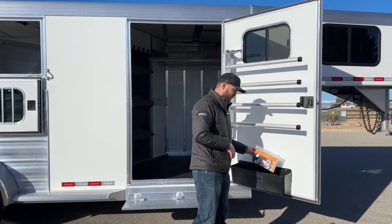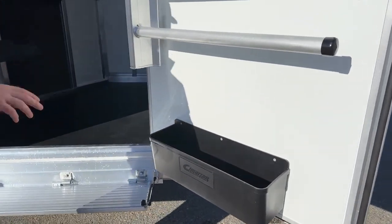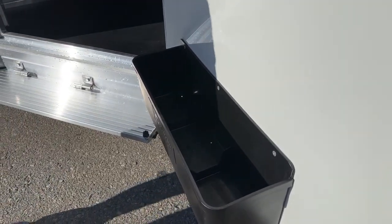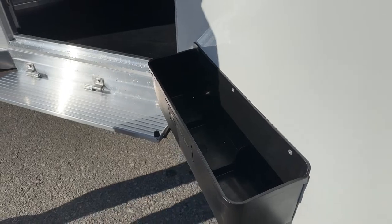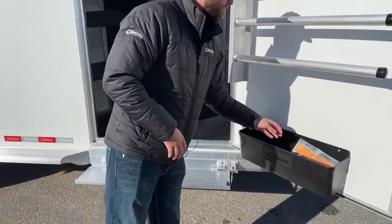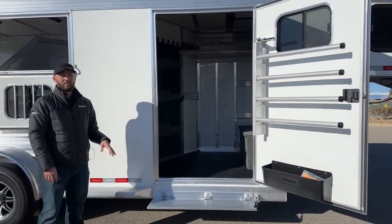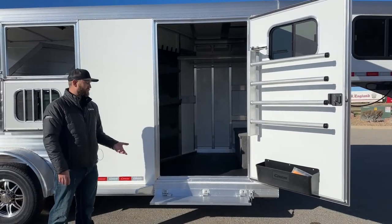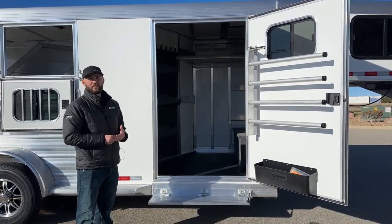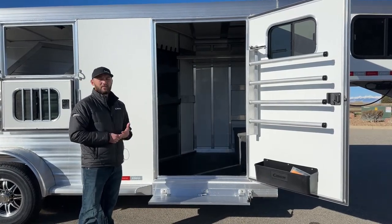Below that we have our three-compartment brush tray. Something so simple, but really useful — it's three compartments with drains in the bottom of each, so if you have a fly spray that leaks or anything like that, it's going to drain out the bottom and not spread to the other compartments. We also have a fold-up step, which is something we do standard on all of our inventory trailers. That's not a Cimarron standard necessarily, but we like to make things user-friendly, so every trailer we order for inventory will have a fold-up step to the tack room.